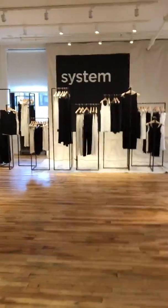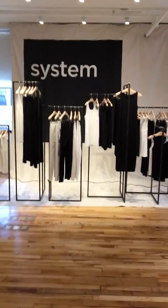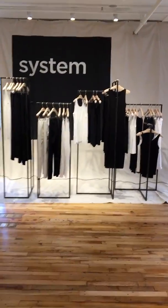On the back wall they call it the system, so these are all the classic pieces that you already know if you're an Eileen Fisher fan.